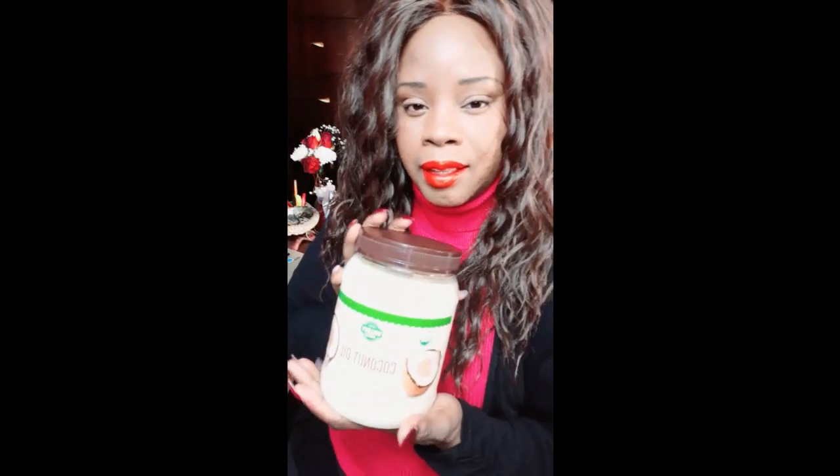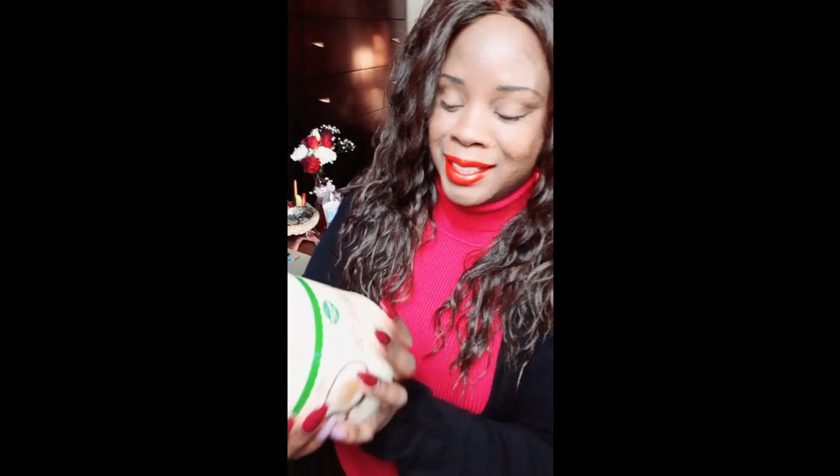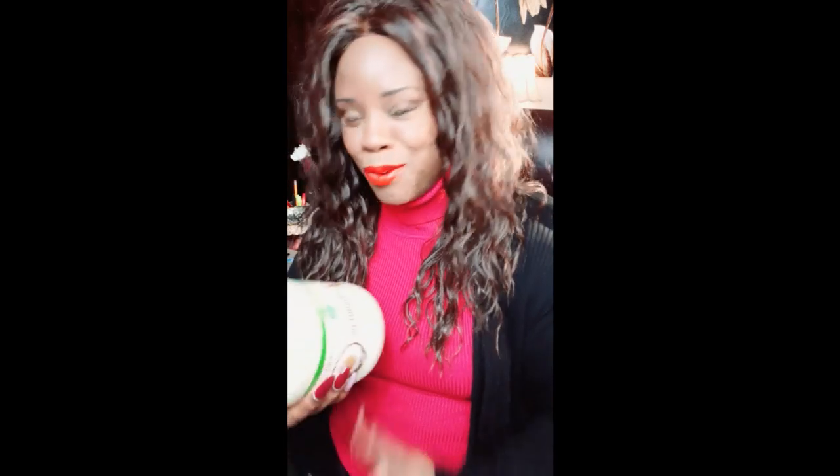I was at BJ's the other day and I was like whoa when I came across this — look at this gigantic bottle of coconut oil! Of course BJ's will have something like this: 56 ounces of coconut oil, and it's organic.